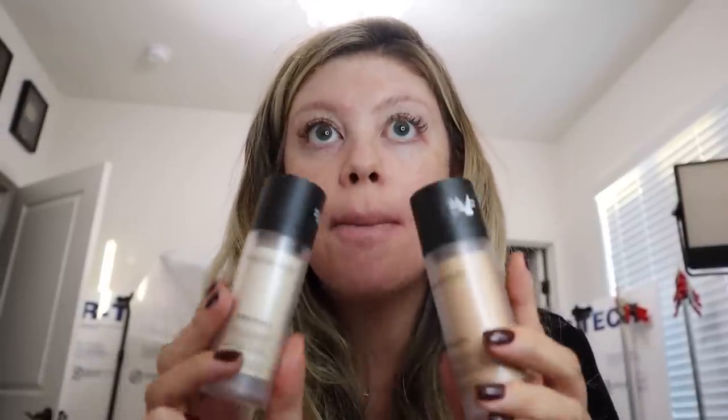Good morning! I'm actually getting ready right now and I figured we would do a little testing of new makeup and see how it wears throughout the day. I really want to try out the new Bare Minerals — this is the original liquid mineral foundation. It's going to be coming out soon, so I was like, let's give this a try, let's see a wear test.